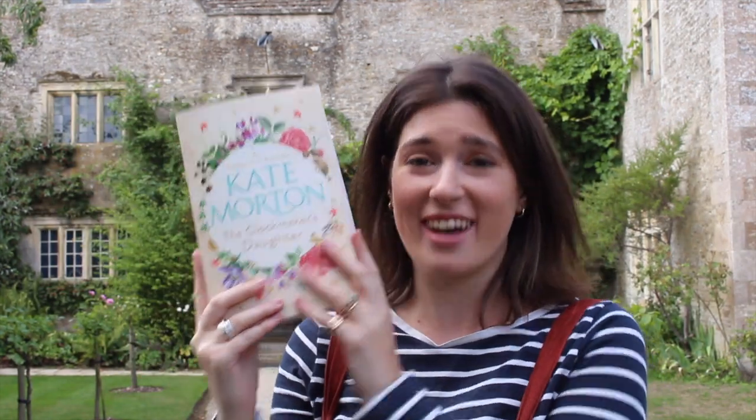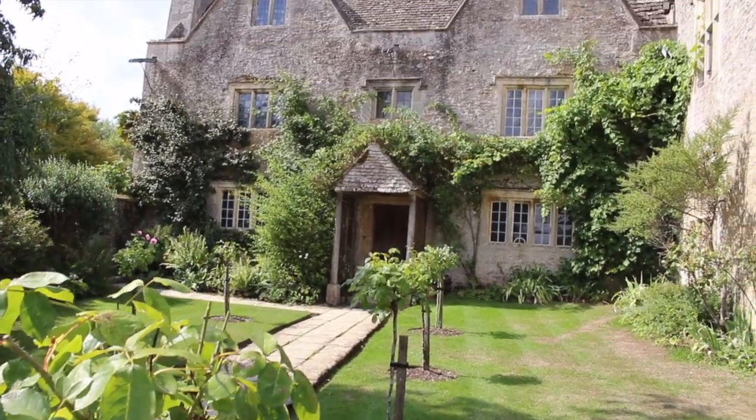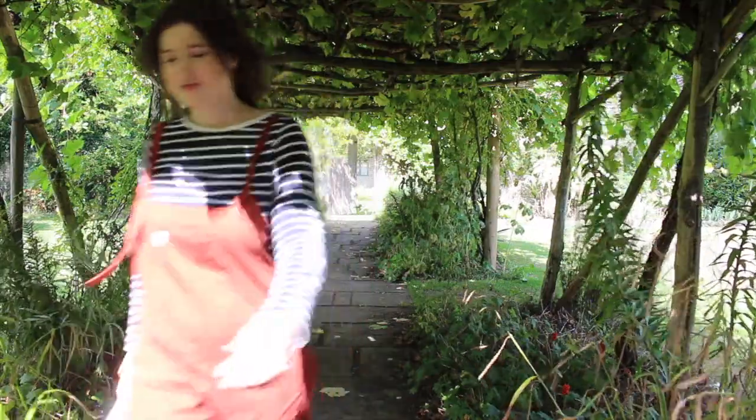Being here and exploring this gorgeous old house, I really feel like I'm being sucked into the story. As I explore, I'm going to tell you about some of the key characters in The Clockmaker's Daughter. There are a lot more characters to keep track of, but they all come together as pieces of the most incredible puzzle. It is just so gorgeous here!